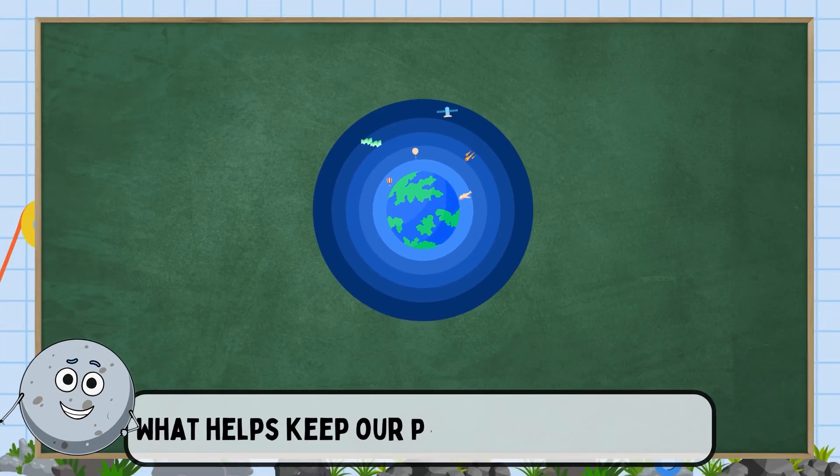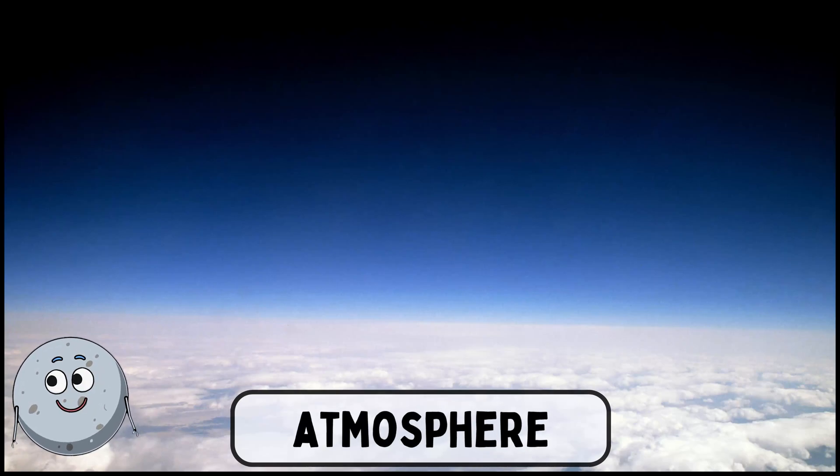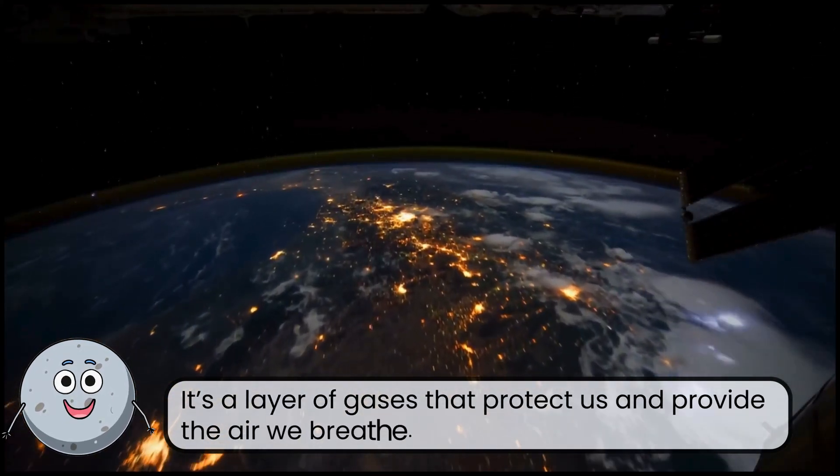What helps keep our planet cool and safe? This is the atmosphere. It's a layer of gases that protect us and provide the air we breathe.